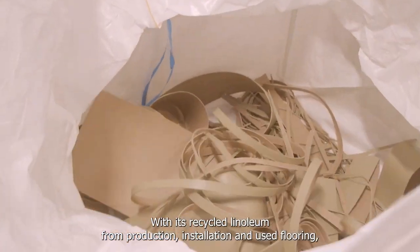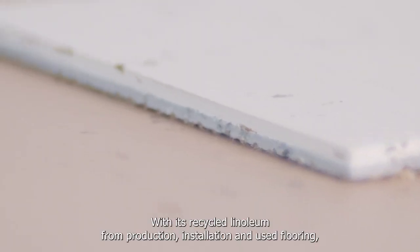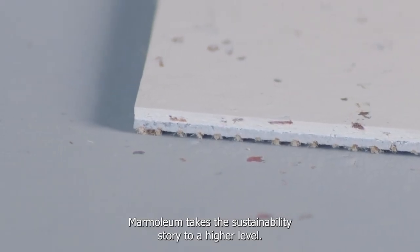With its recycled linoleum from production, insulation and used flooring, Marmolium takes the sustainability story to a high level.